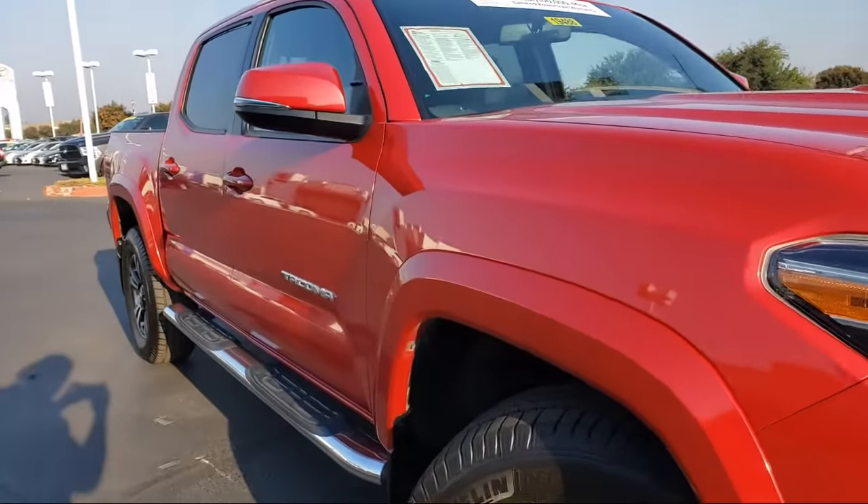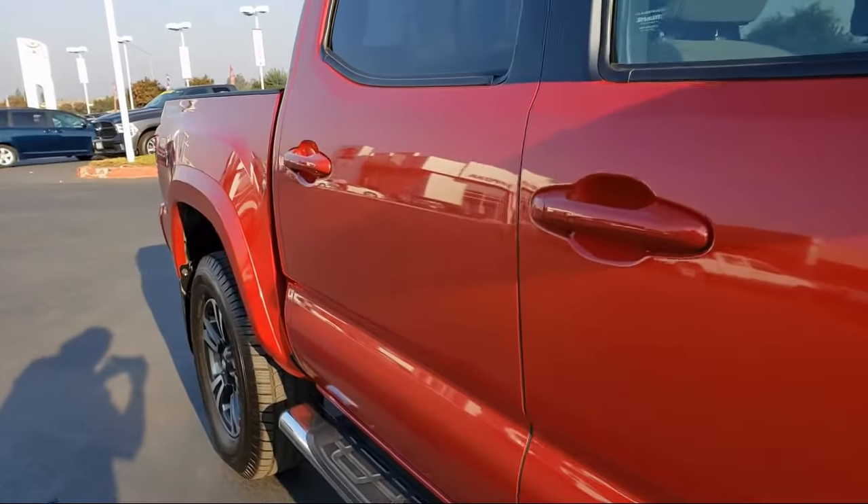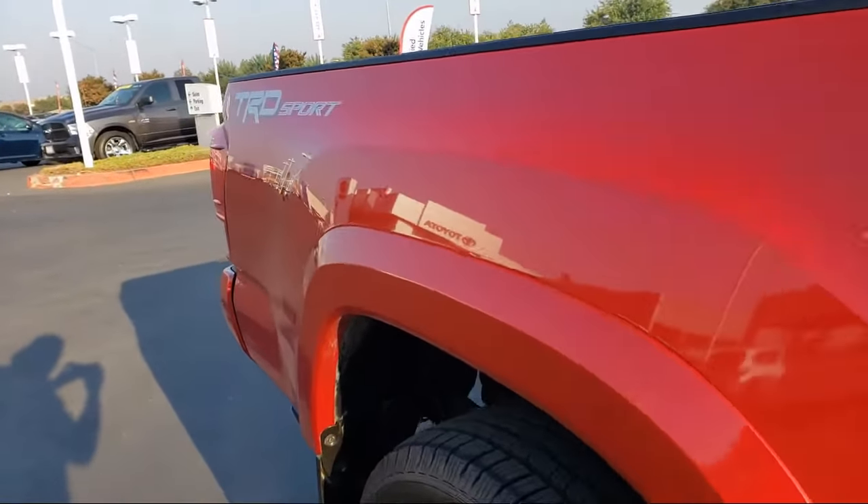It comes equipped with navigation, rear view camera, steering wheel controls, Sirius XM satellite radio, and alloy wheels.